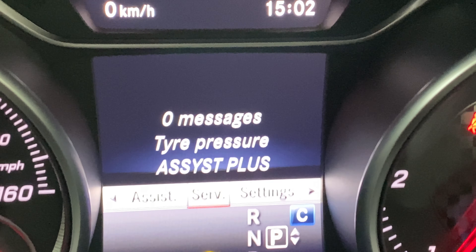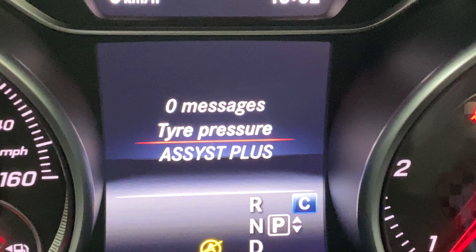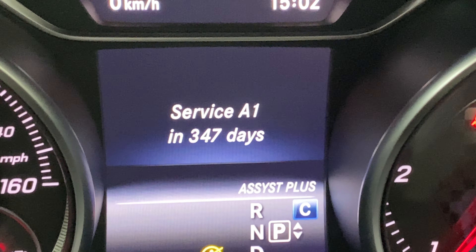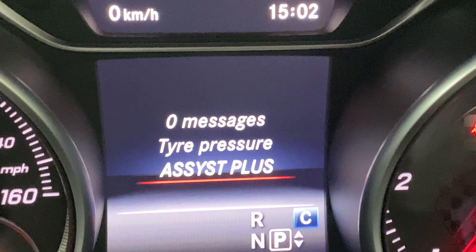In the service settings we've got tyre pressure monitor, and it shows 347 days left to the next service — we had it done a couple of weeks ago approximately.